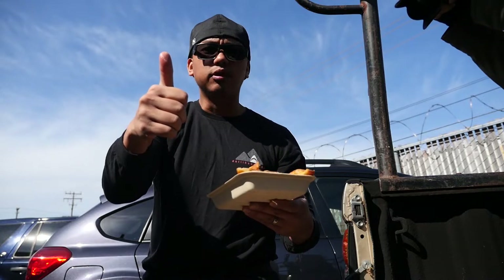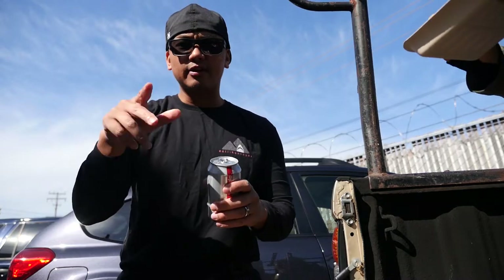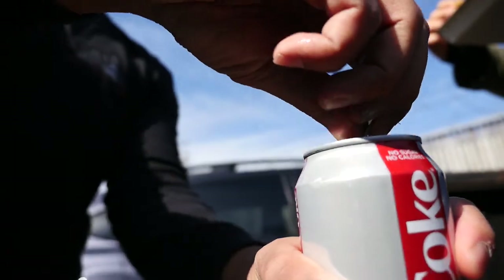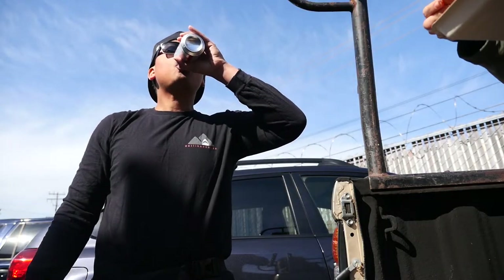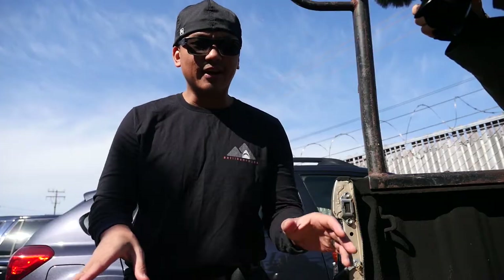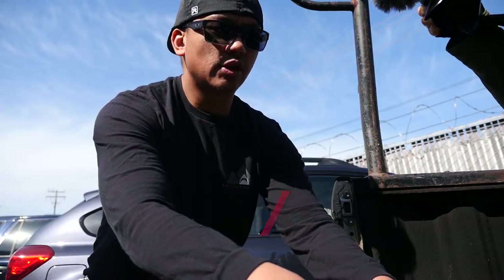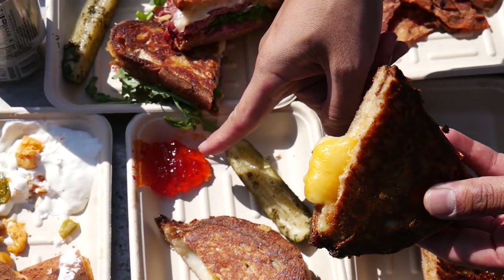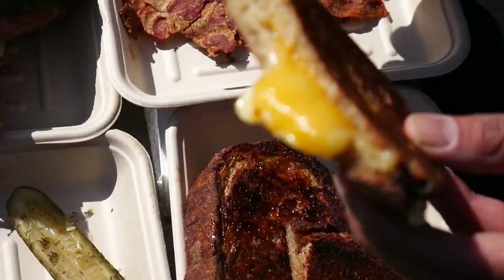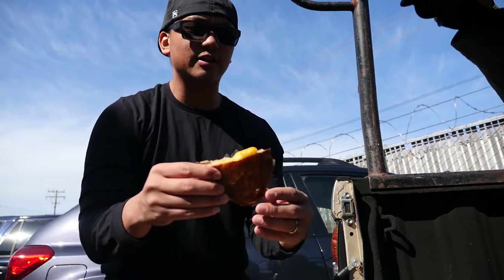Grilled cheese nachos — absolutely terrific. Taking a sip of Diet Coke before moving on. Next one I'm going to try is the classic grilled cheese with that habanero pepper jelly. Grabbing it now — you can see that jelly right there. Before trying the jelly, I'll go ahead and give this classic grilled cheese a bite by itself. You can just tell it's going to be cheesy, crispy, and delicious.